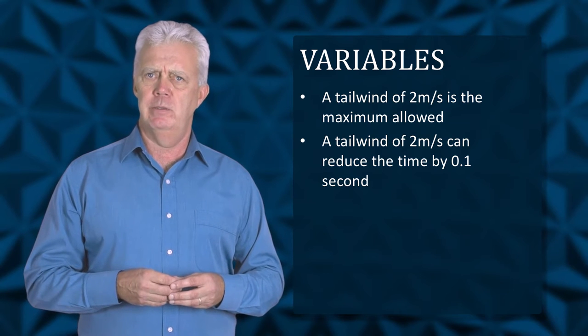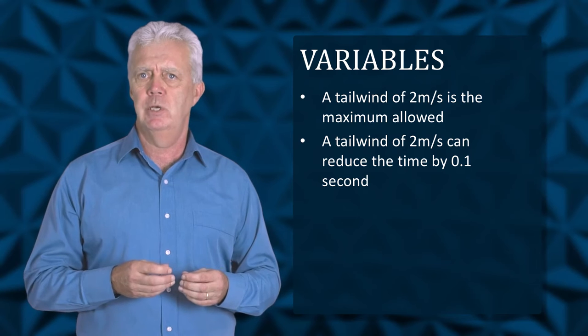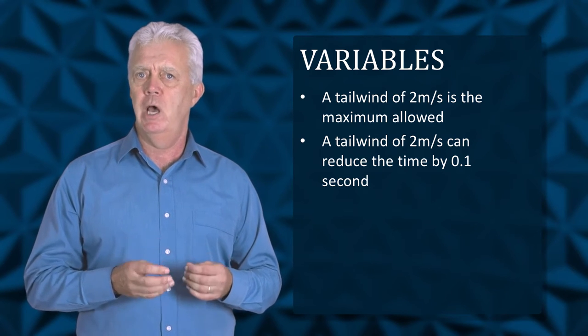Does this mean that record times involving the maximum wind assistance allowed may be partially due to the wind's contribution and not the athlete alone? Usain Bolt's 2012 record of 9.76 seconds in the 100 metres had a tailwind of 1.8 metres per second. One year later he ran 9.77 seconds into a 1.3 metres per second headwind.